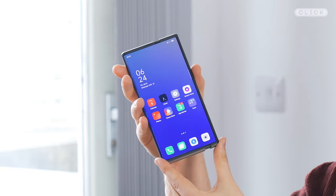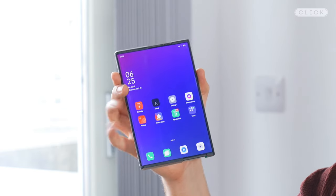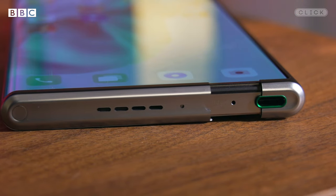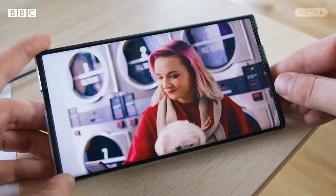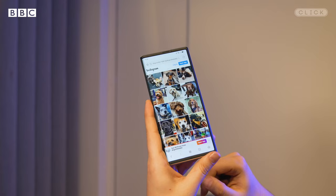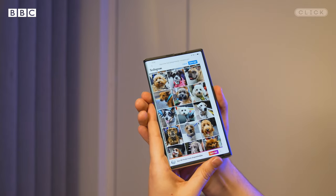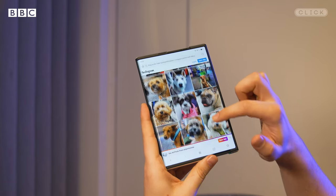You just swipe here on the power button and the screen goes from 6.7 inches to a 7.4 inch tablet. Like a folding phone, the point is to combine the convenience of a regular sized smartphone with the bigger screen of a tablet, so if you're working or watching a movie you can switch to that bigger screen. Oppo says it's experimenting with letting the motor stop at any point during the expansion so that the screen can adapt to fit any kind of video.